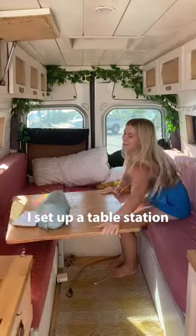Then it was time for some makeup. I set up a little station at our table and used this extremely cracked travel mirror.